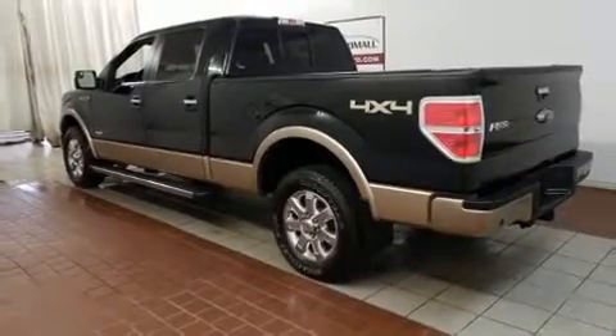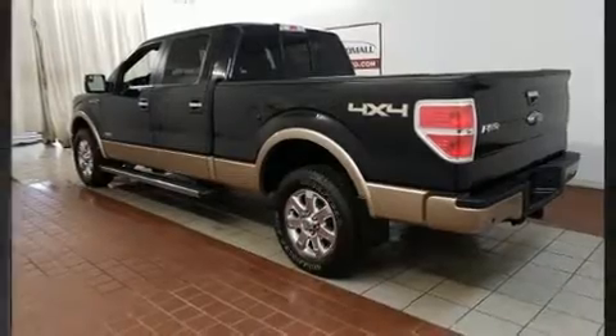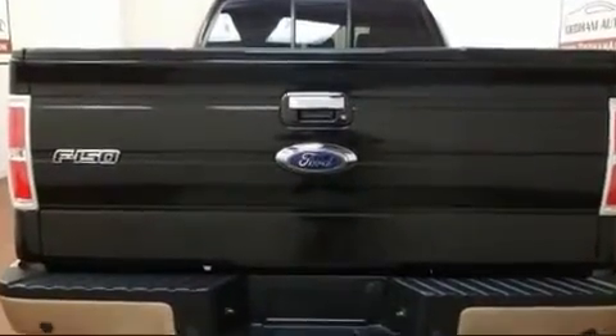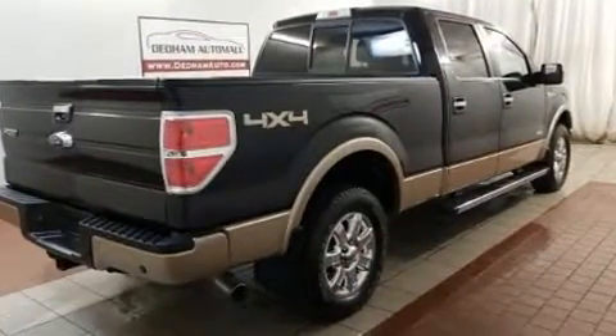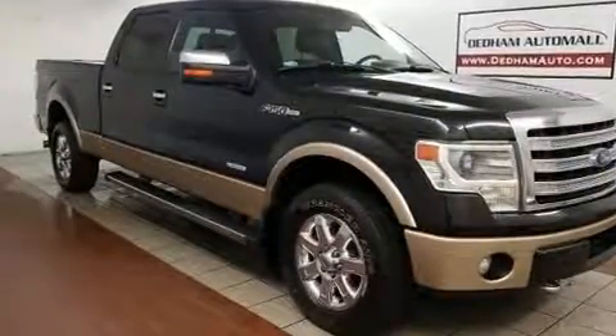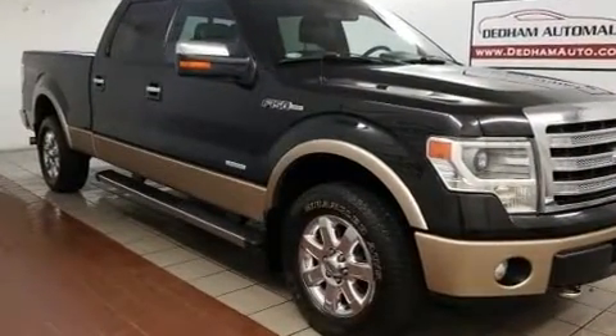Treat yourself to a test drive in the 2013 Ford F-150. Top features include a split folding rear seat, one-touch window functionality, a tachometer, variably intermittent wipers, remote keyless entry, and power windows. Audio features include an AM-FM radio and four well-positioned speakers.